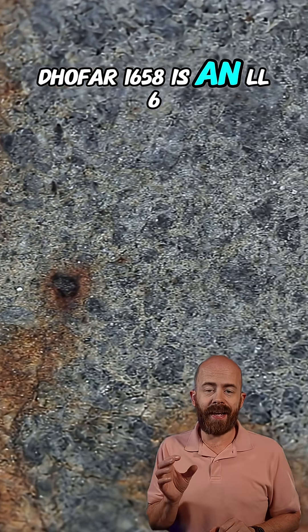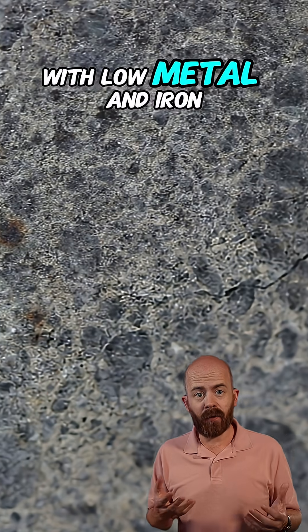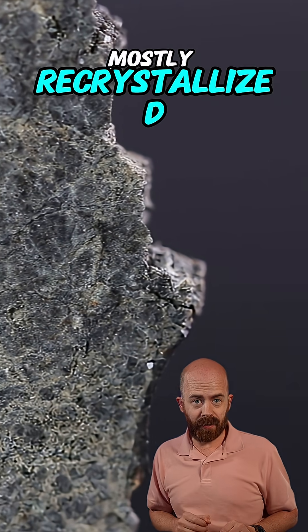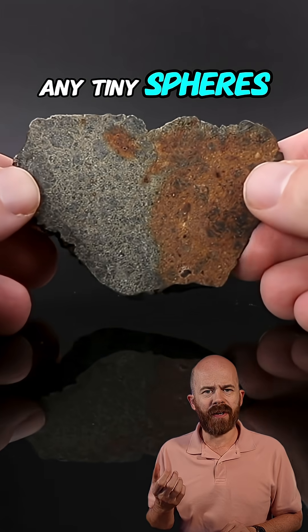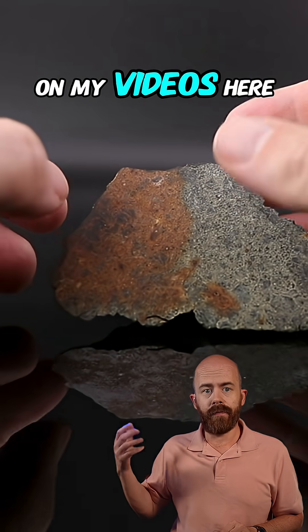Dofar 1658 is an LL6 chondrite. That means it formed on an asteroid with low metal and iron content, and it got heated enough that its original chondrules have mostly recrystallized. That's why you don't see any tiny spheres in the matrix of the stone like a lot of other meteorites.